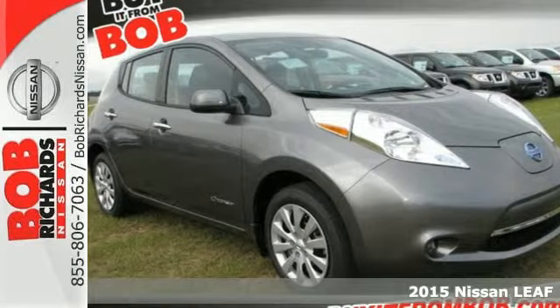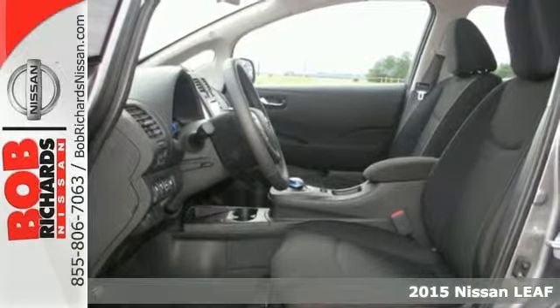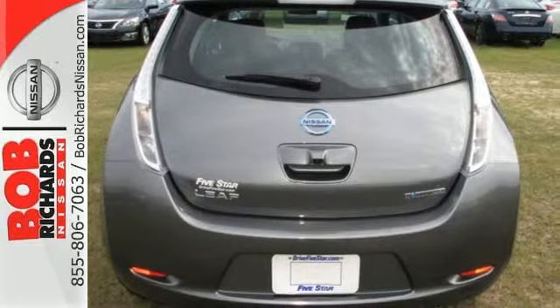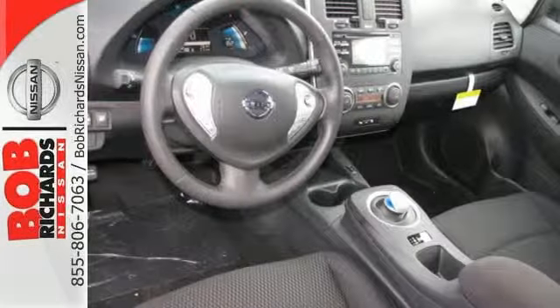It's a 2015 Nissan LEAF. This battery electric Nissan is high-tech and low-impact. It features the regenerative braking system, vehicle dynamic control with traction control, a rear-view monitor, and gets an amazing 126 mpg-e city.